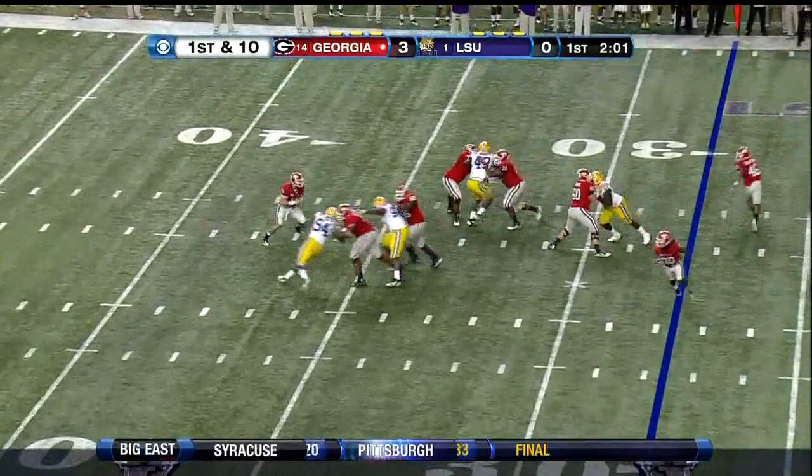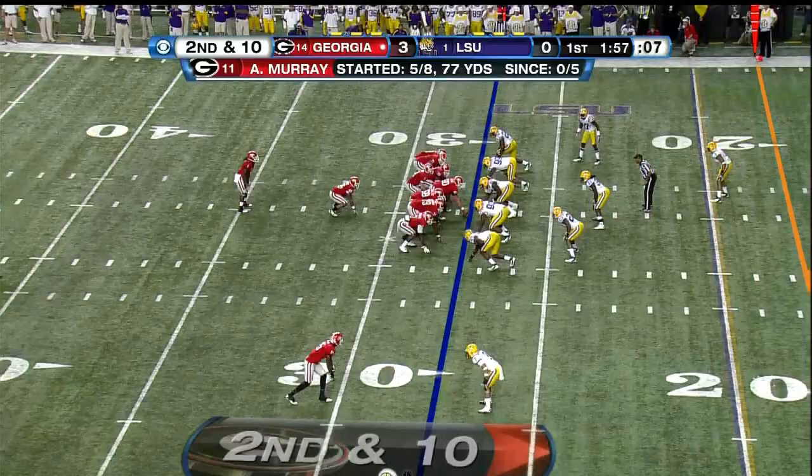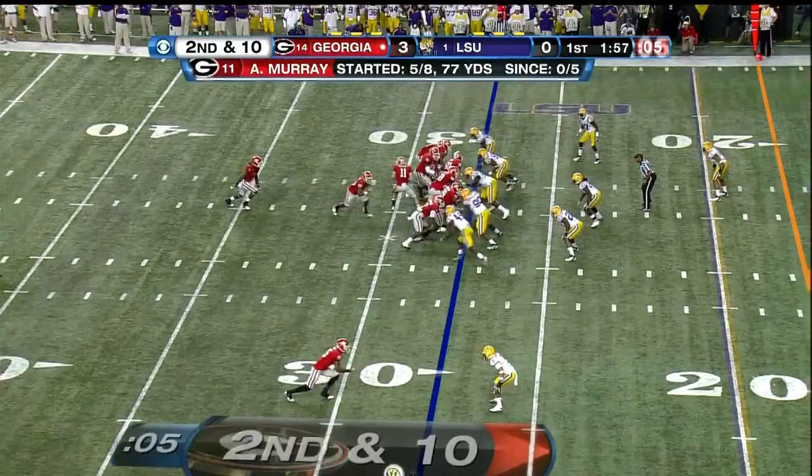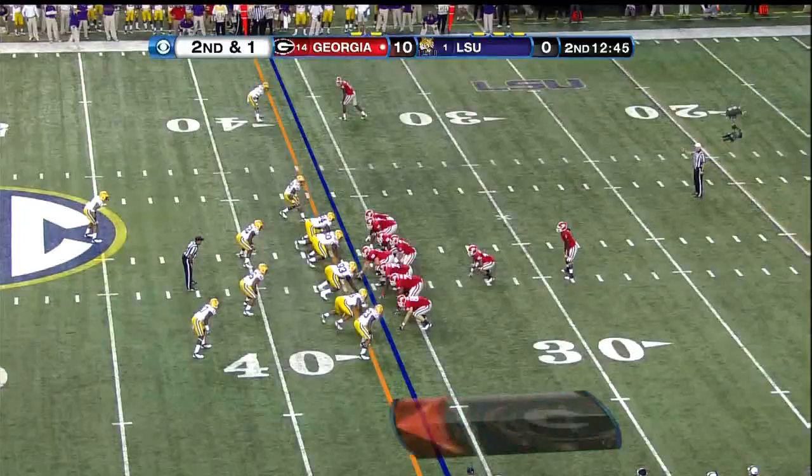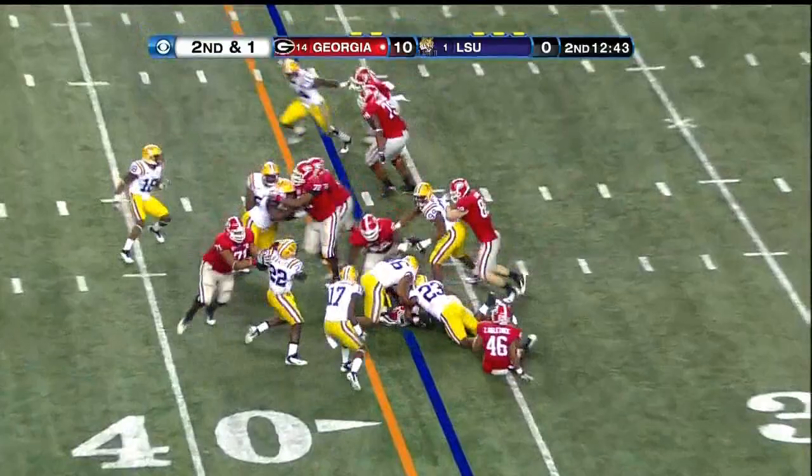Murray under some pressure, had to sidearm it out, and he gets it, does a stutter step at the line — nice run, absolutely. Murray deep — got it. That's all — the running back looks like he's up short of the first down.